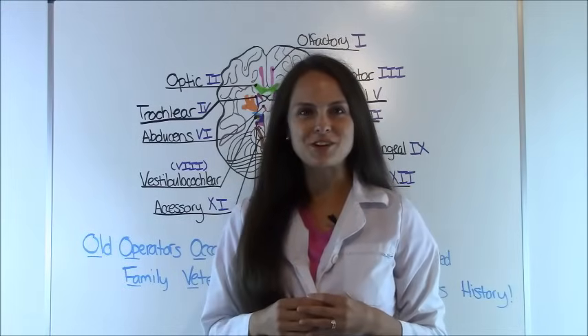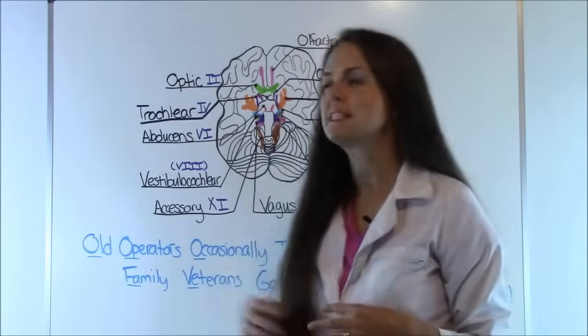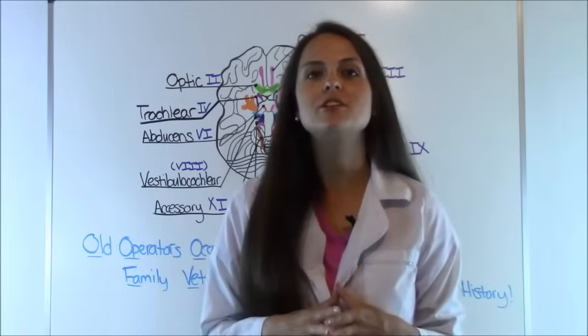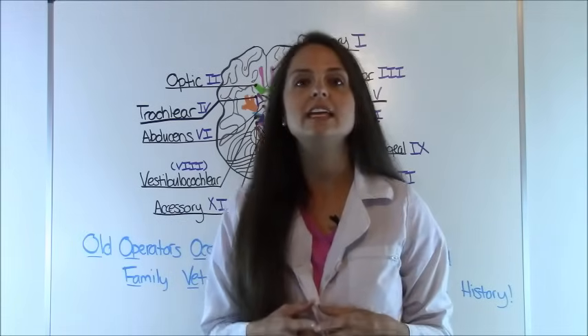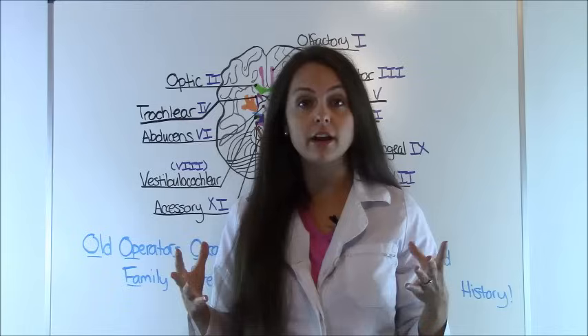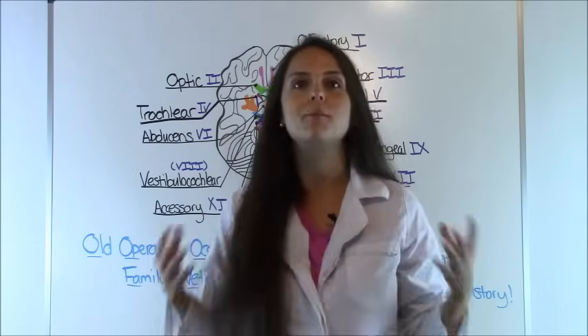Hey everyone, it's Sarah with RegisteredNurseRN.com, and in this video we're going to go over a teaching series specifically the cranial nerves. I'm going to cover the location of the nerves, their function, and give you two mnemonics to help you remember the order of the cranial nerves and if they're sensory, motor, or both.